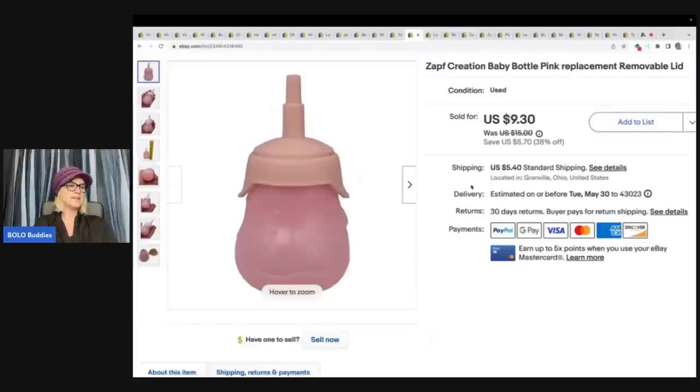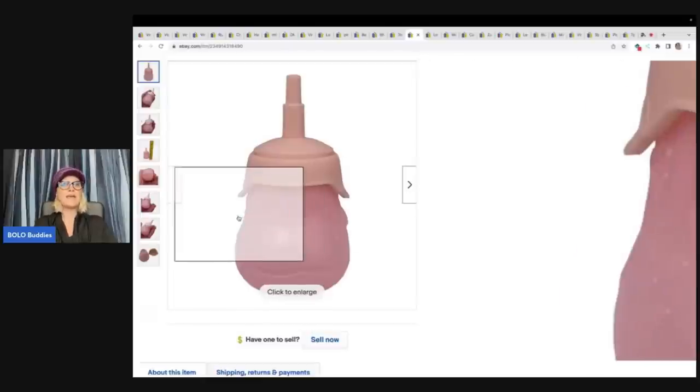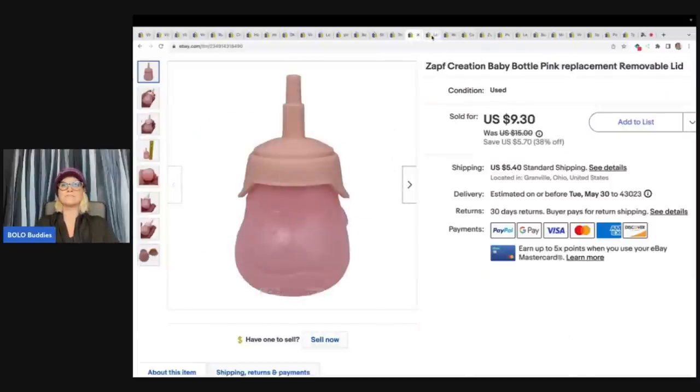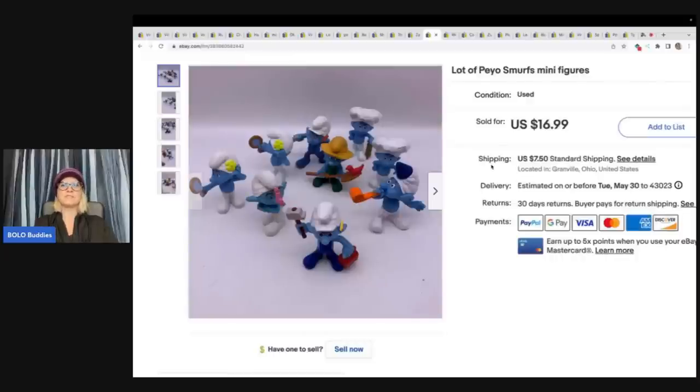This is another one you might walk past — I always pick up these replacement bottles. I've never even heard of this brand. It's Zaph, Z-A-P-H, creation baby bottle replacement with a removable lid. I got this at the Goodwill bins, so it probably cost me 10 to 15 cents. I sold it for $9.30 plus shipping. The next item are these Smurfs minifigures — they are by Payo. I got these at a garage sale, I believe. I sold these for $16.99 and the buyer paid shipping.